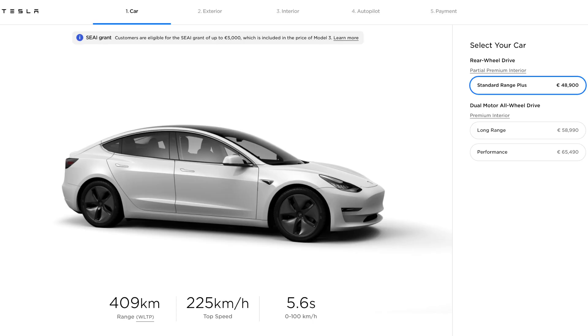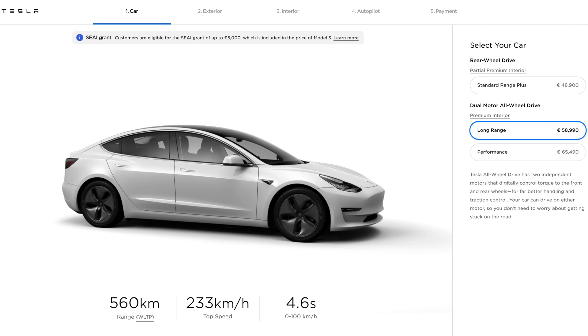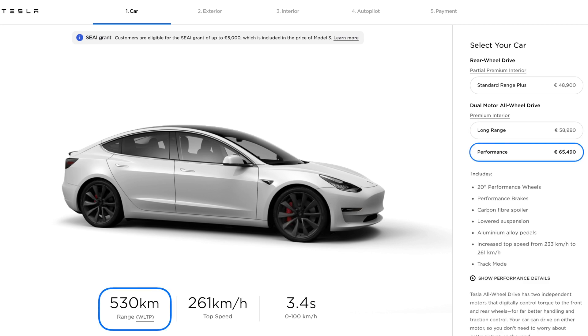The Model 3 comes in three different variants, each with different estimates for the battery range. The Standard Range Plus has a WLTP rated range of 409 km, the Long Range has a range of 560 km, and the Performance has a range of 530 km. This raises the question: what is WLTP and how is it used to calculate the range of an electric car?